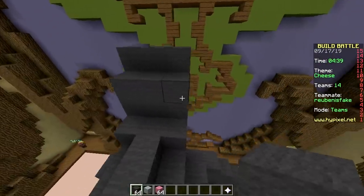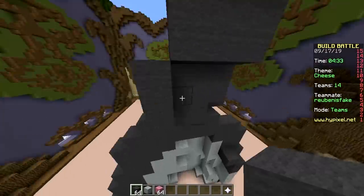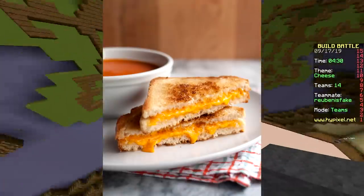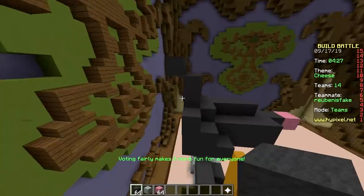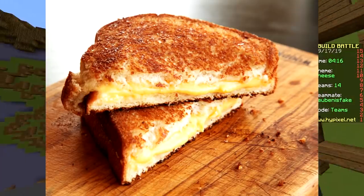So you like cheese, don't you? No, I do not like cheese. It depends. Give me grilled cheese. But raw cheese? Grilled cheese, man. Delicious.